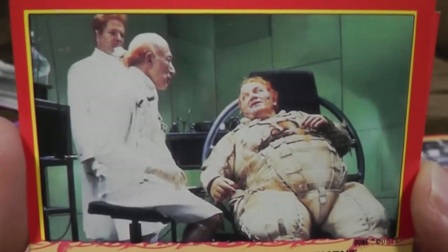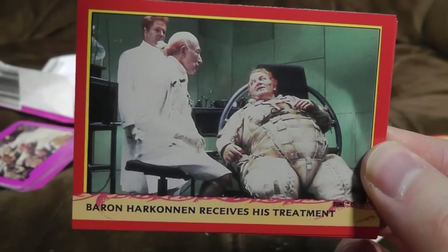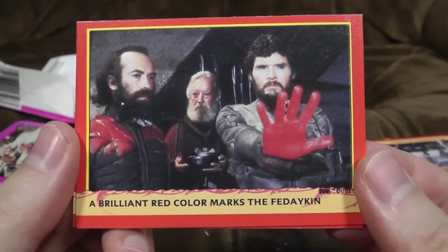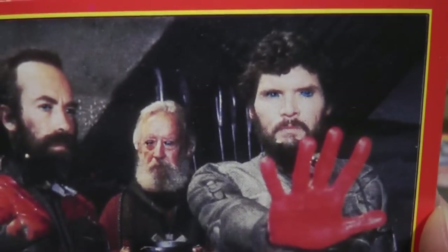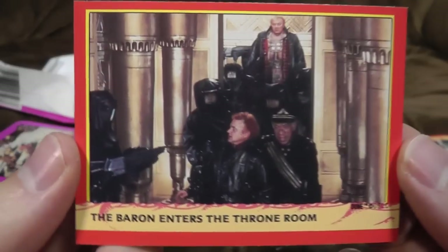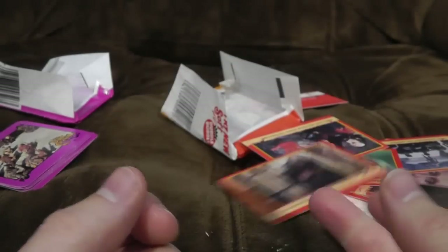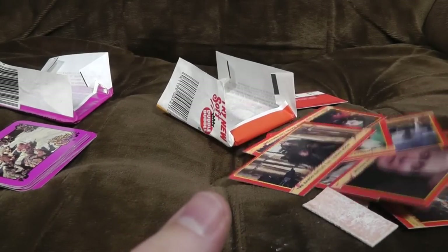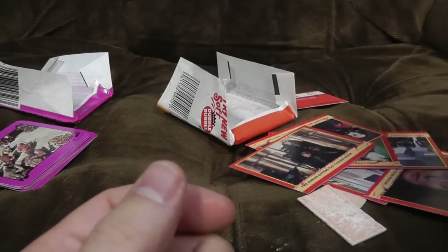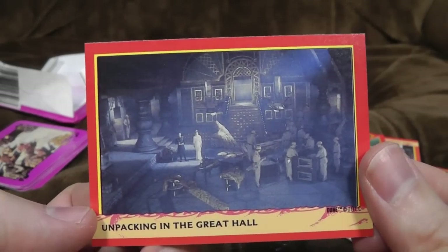Baron Harkonnen receives his treatment — oh my god, a lot of ginger people going on there. I think it involved some sort of grotesque thing where they were sticking lots of pins in boils. 'A brilliant red colour marks the Ferdakin.' Very bright eyes there. And he's put his hands in the jam and ruined it for everyone. And the Baron enters the throne room — good for him. Well, some of those cards are not the most interesting of stuff. Entering the Great Hall is really just not something you need to see.